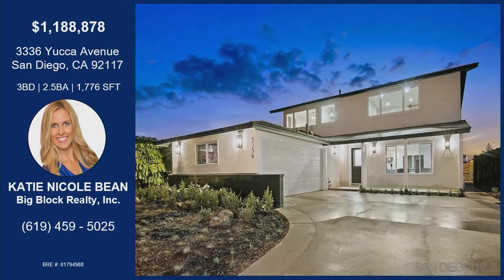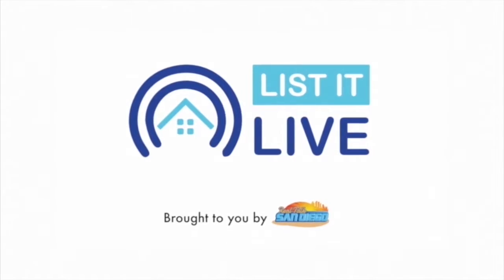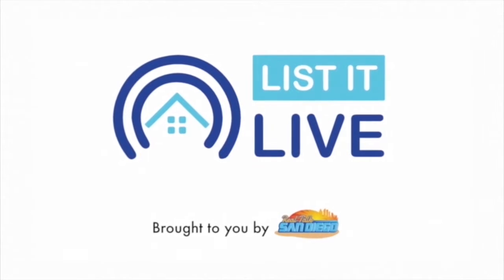It'll be open this weekend, Saturday and Sunday from 1 to 4. Thank you so much for being here today. That was Katie Nicole Beane with Yucca Avenue in San Diego — Bay Park and Claremont area. Renovated from top to bottom, views from the backyard and all bedrooms, Cape Cod inspired, walk-in closet in the master, and a move-in ready home with an attached garage. Use the information on your screen to get in before the open house.